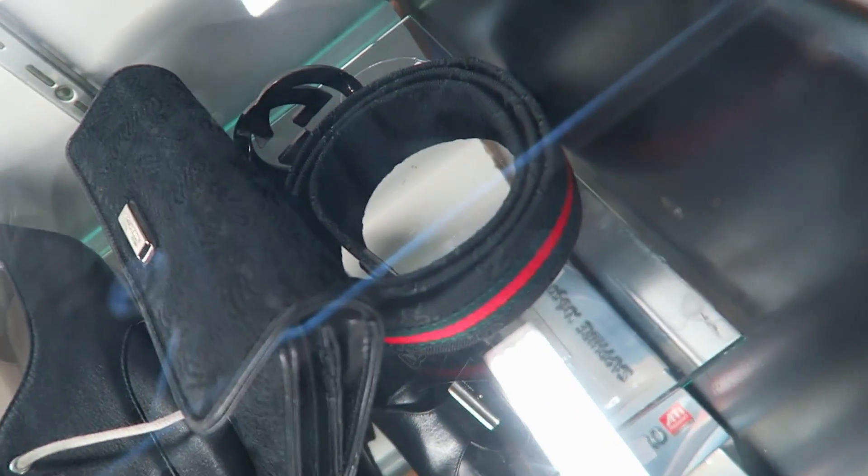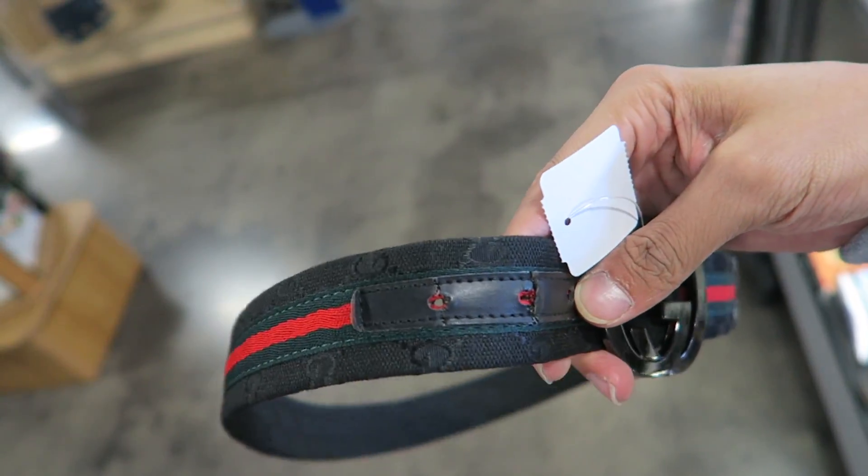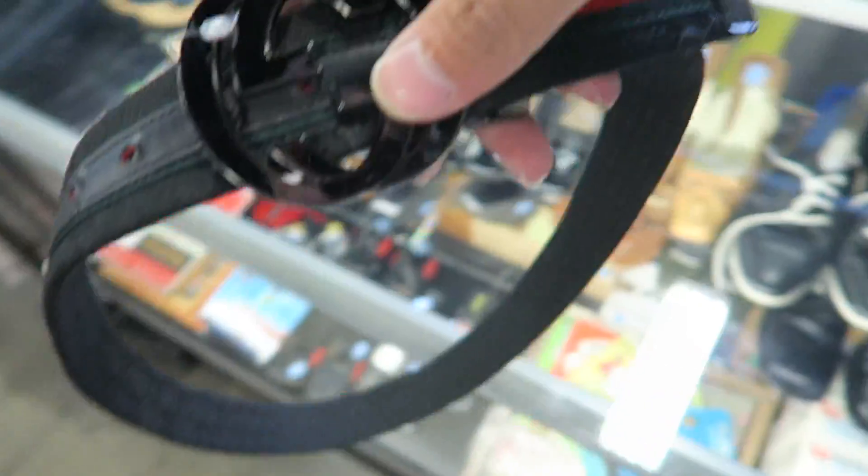Just got to Goodwill — let's see what I can find. I spotted a Gucci belt with a big buckle, and I'm about to check if it's legit. So this belt is actually fake — it's still dope to see and they're only charging 20 dollars — but I'm gonna pass.